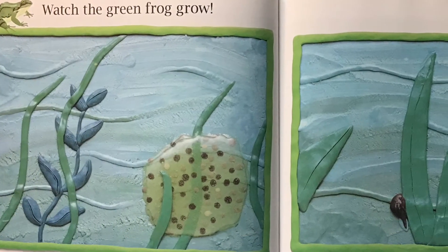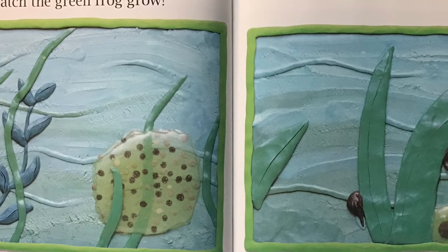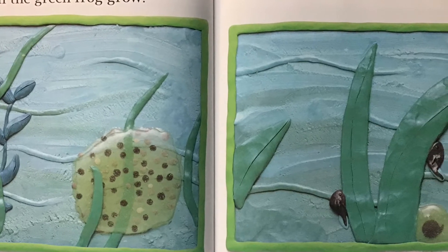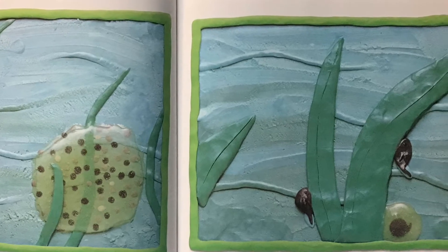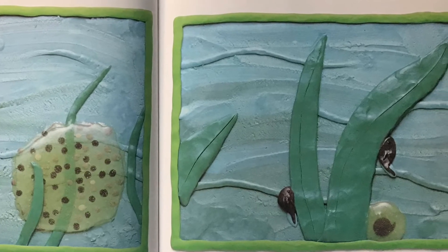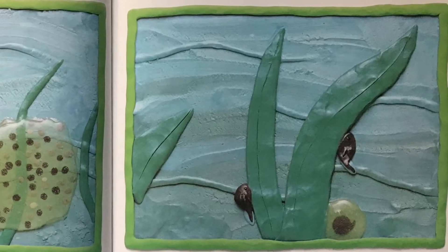Watch the Green Frog Grow. The green frog lays many eggs together in a mass of jelly. The jelly protects the eggs and keeps them warm under the cold spring water. In a few days, the tiny tadpole hatches. It lives underwater and attaches itself to plants it finds there.